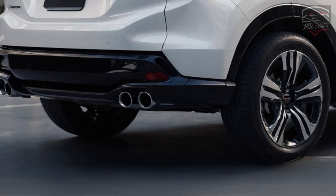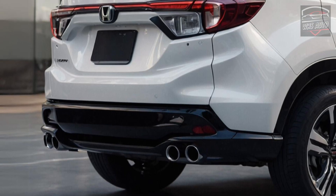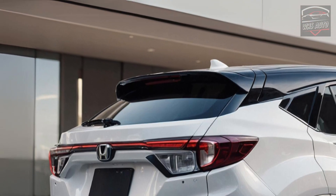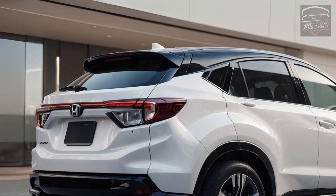Competing with vehicles like the Volkswagen Taos, Hyundai Kona, and Toyota Corolla Cross, the HR-V holds its ground. Despite its appearance resembling more of a hatchback due to its sloped back windshield, it remains competitive in terms of standard features and interior quality compared to its rivals.